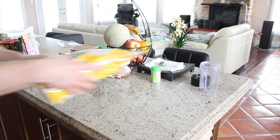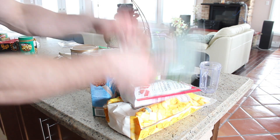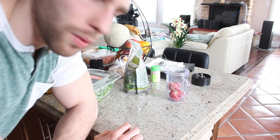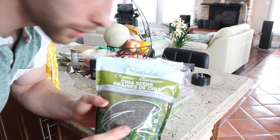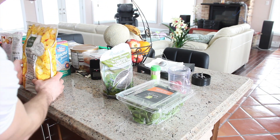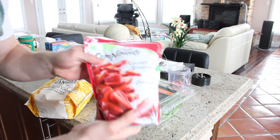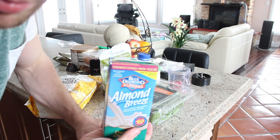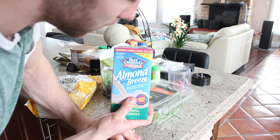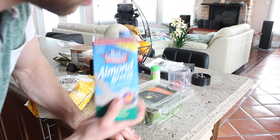So the next meal is going to be a smoothie. We have spinach, some chia seeds, some good superfoods, frozen mangoes, frozen strawberries, and almond breeze — only 2% actual almonds in here. I don't know what the rest of it is, but I guess lactose intolerance will do.